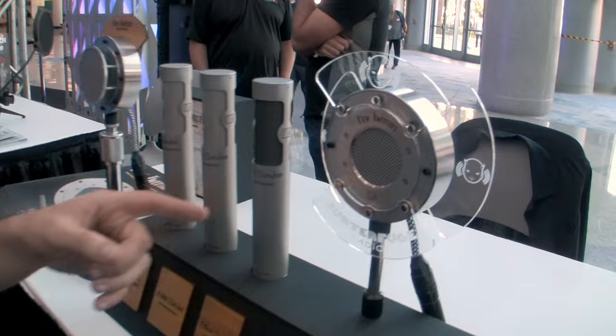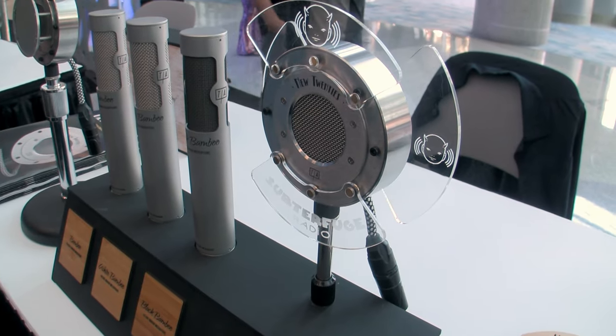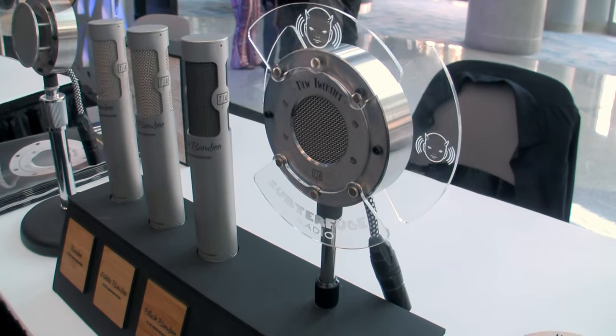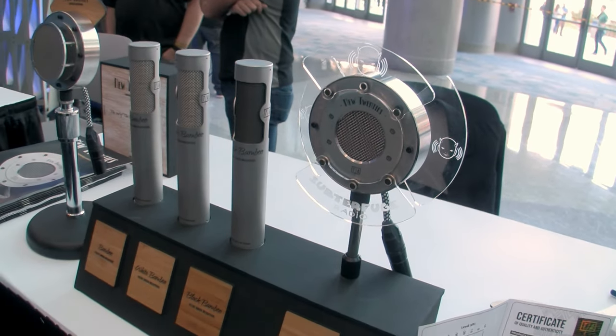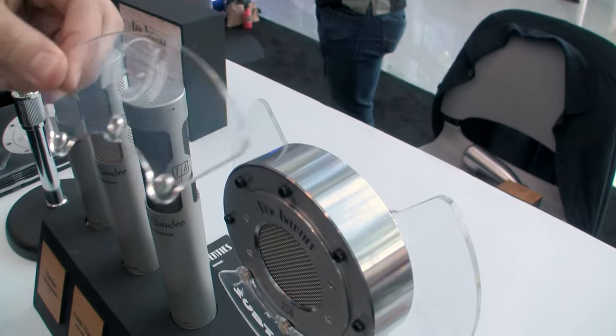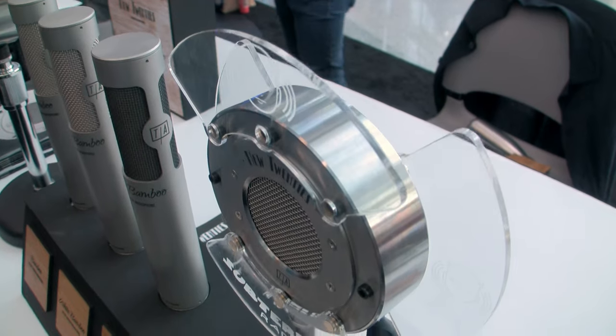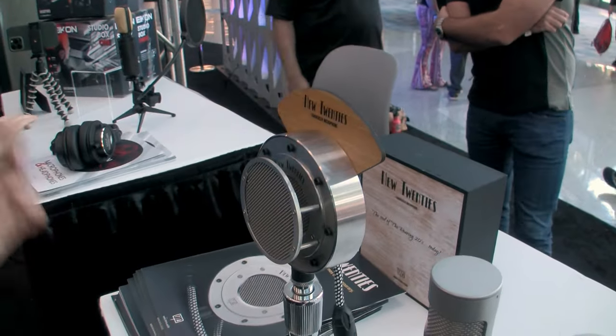We are here today because of this product, which is the new 20s microphone. It's a 1920s-inspired microphone, but with a futuristic design. We bring from the past some cool features such as customizable grilles, so you can customize it with your project name, your brand name, your podcast name, or whatever you need.